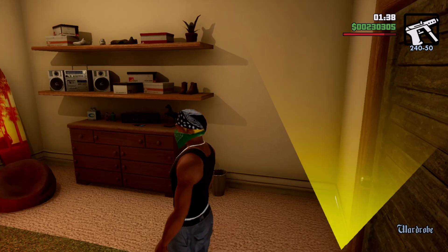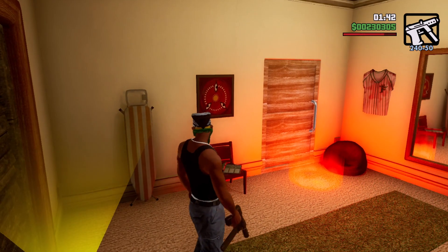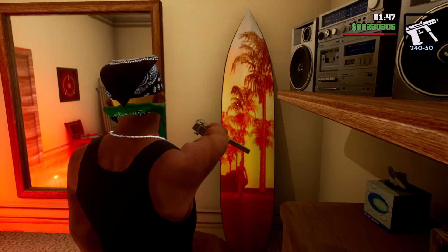Let's go into the closet and see if there's a bathroom in here. Once again, no bathroom — same interior as the Grove Street one.